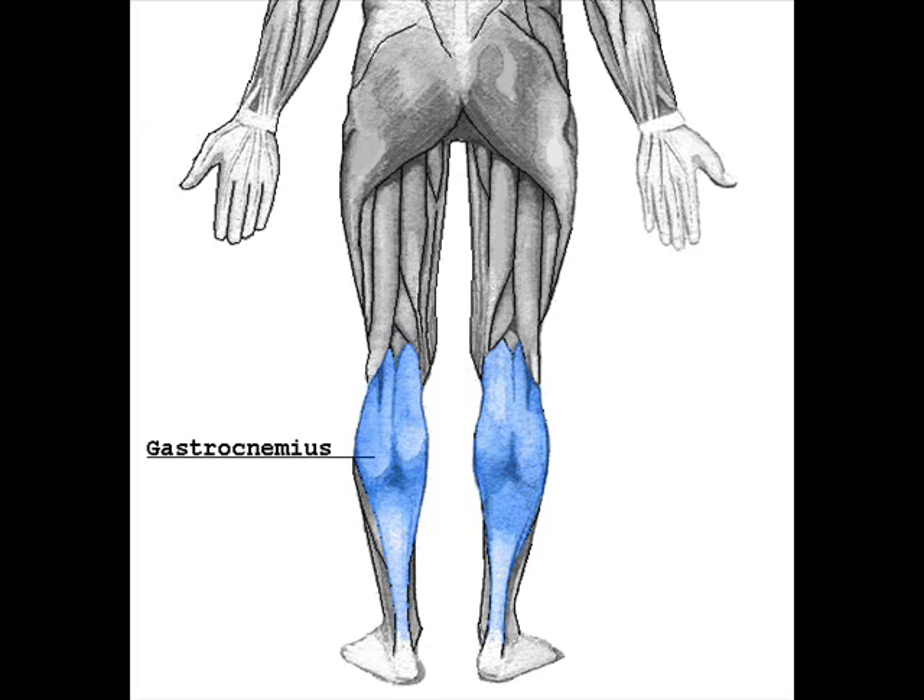Let's talk about the calf muscle. In humans, the gastrocnemius muscle is a very powerful superficial muscle that is in the back part of the lower leg, also called the calf. It runs from its two heads just above the knee to the heel, and is involved in standing, walking, running and jumping.